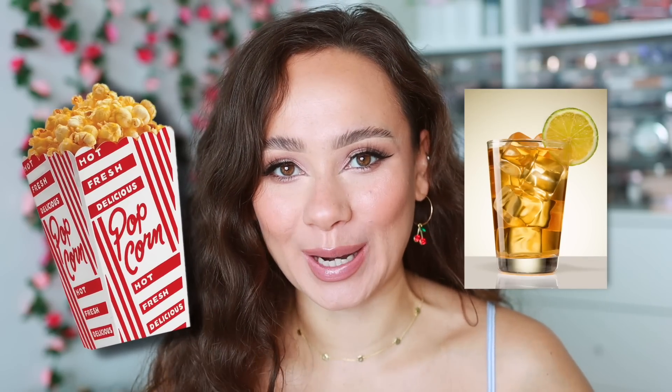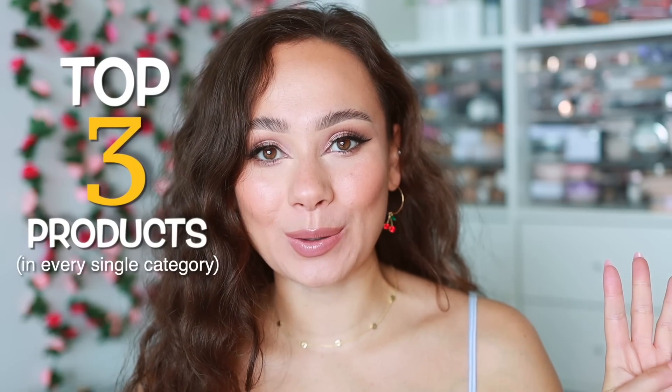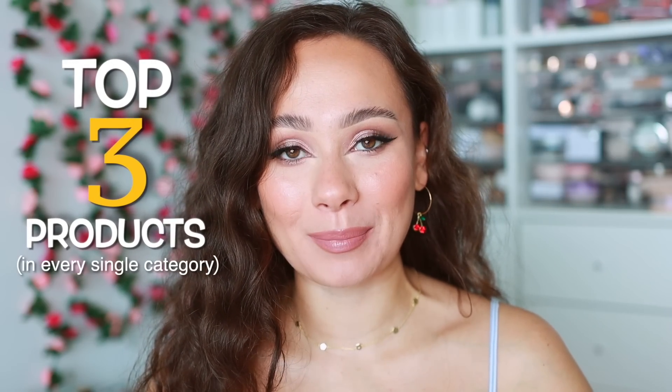Grab a snack, grab a drink — today is a long one because I am doing my top three products in every single category. If you know anything about me, you know that I hated every second of this. I spent an hour last night picking, pulling, and putting back the top three products, so if I forgot a product don't even mention it in the comments.